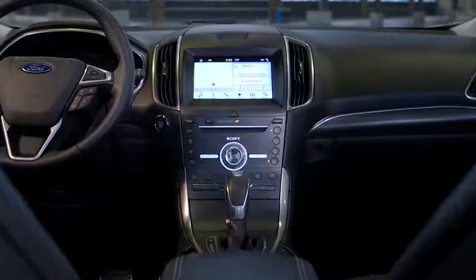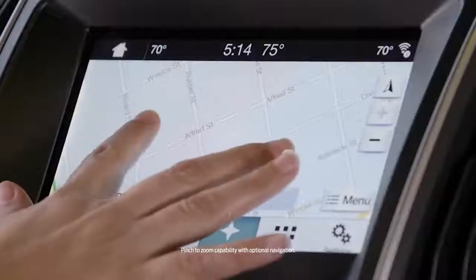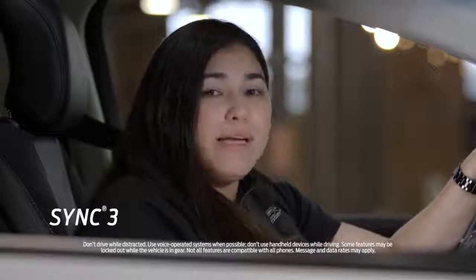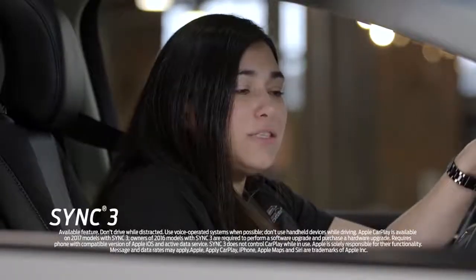It comes with SYNC 3 which has an 8 inch LCD touchscreen in the center stack with swipe and pinch-to-zoom capability. SYNC 3 comes standard with Apple CarPlay and Android Auto, which allows you to make and receive calls as well as send and receive text messages all hands-free.